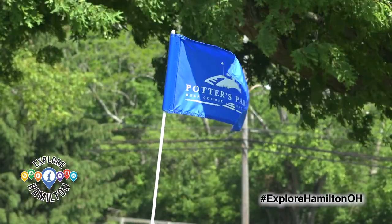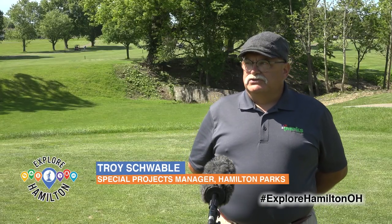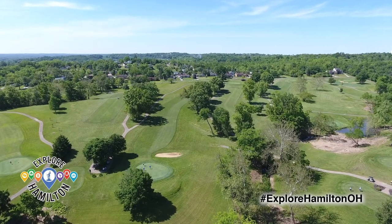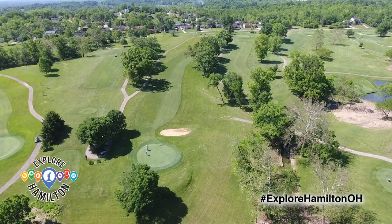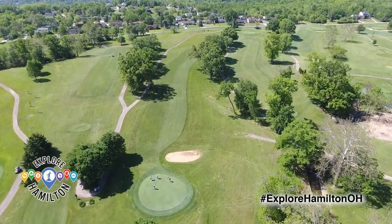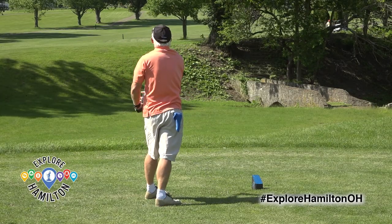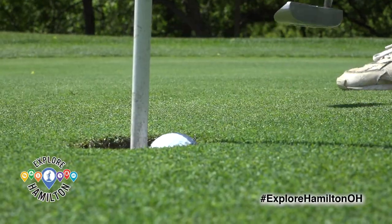Potter's gives an old feel, almost a little St. Andrews kind of feel where it has character. Some of the hills are a little intimidating. Some of the turns can get a little intimidating to a new golfer, but it has that character that is a little bit different than just flat out of a farmer's field we cut out 18 holes. This was planned out many, many years ago and it still has that nice old style golf course feel to it.